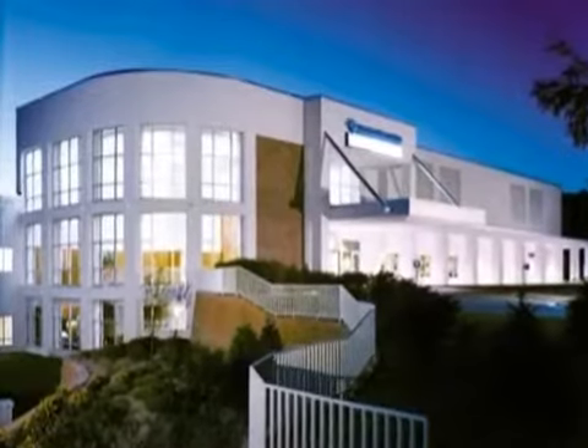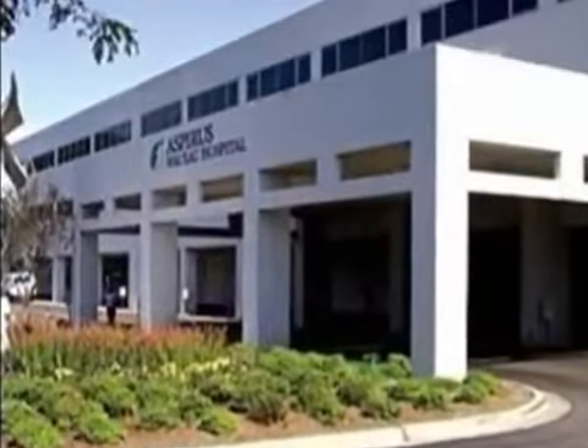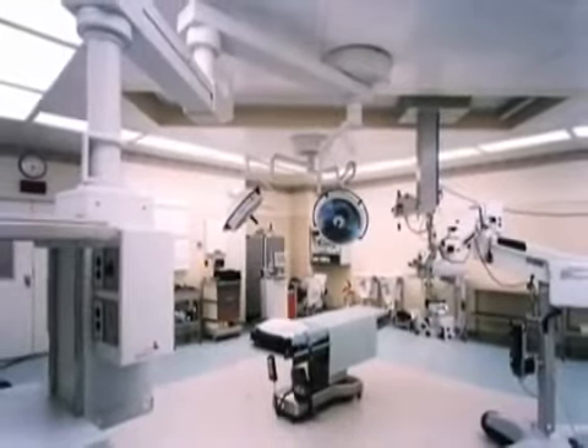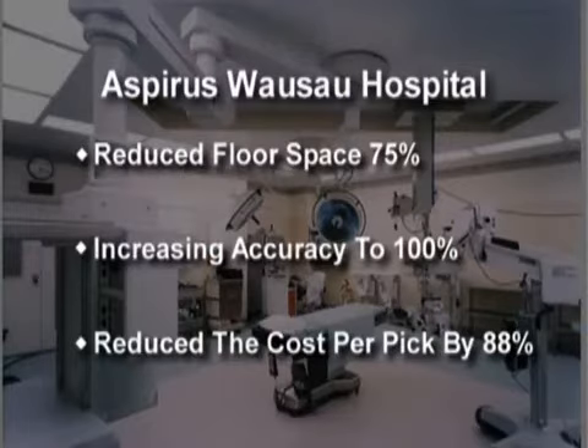Aspirus Wausau Hospital's Supply Processing and Dispatch Department requires med-surgical supplies for their 301-bed, 15 surgical suite facility every moment of the day, 7 days a week. Their challenge: to become more efficient while using less distribution space and decreasing their cost per pick.